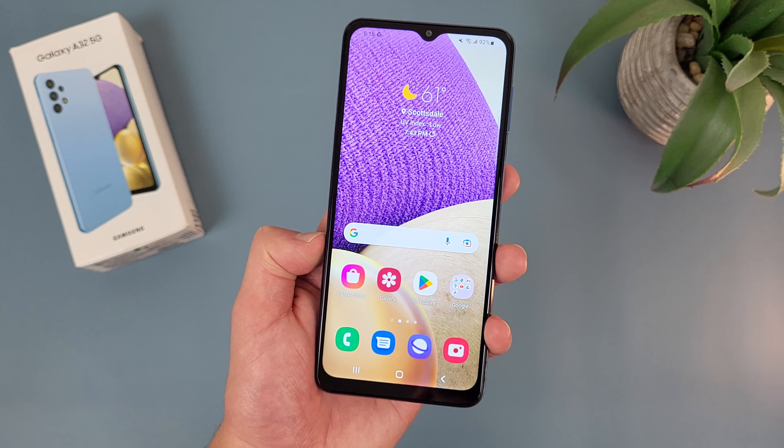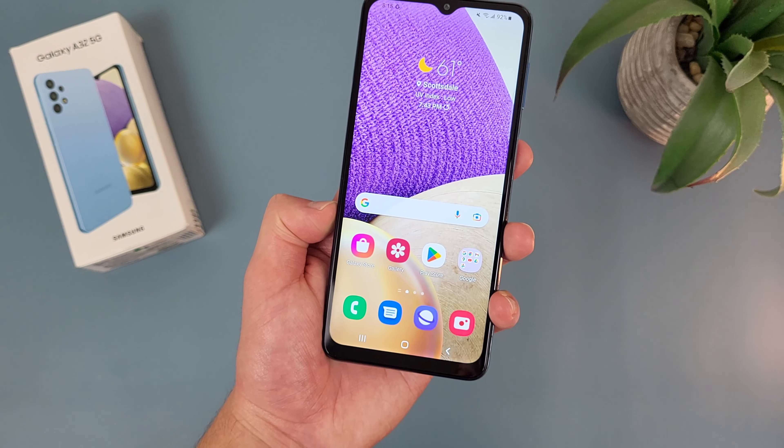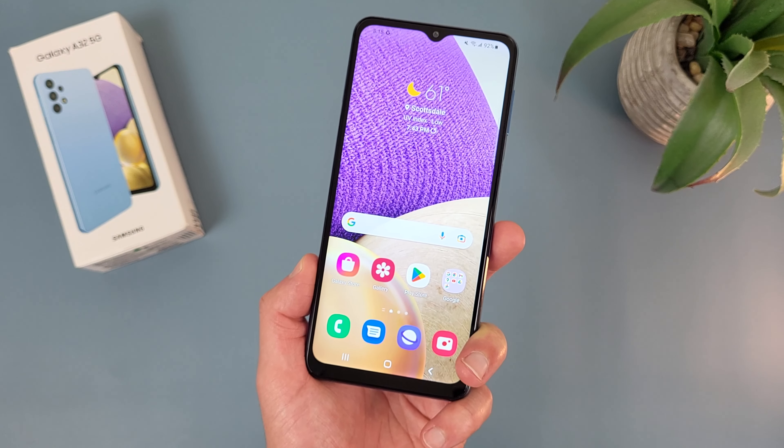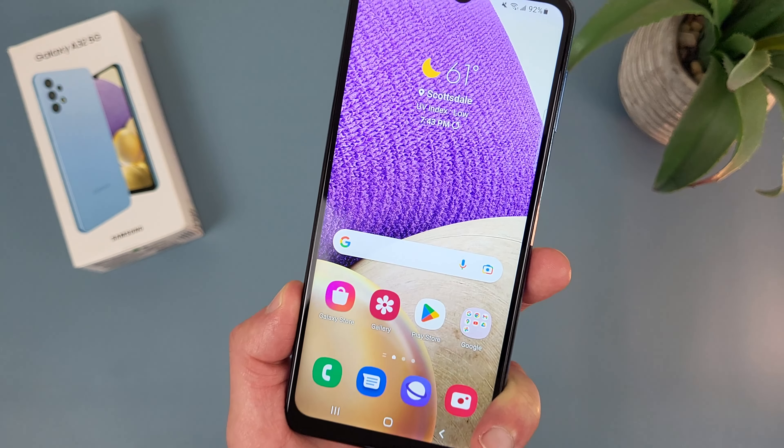In addition to this, this phone does have NFC, so if you'd like to make contactless mobile payments using Tap and Pay, you'll be happy to know you can do that with this phone. In conclusion, is the Samsung Galaxy A32 5G still worth buying in late 2022?